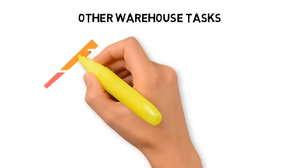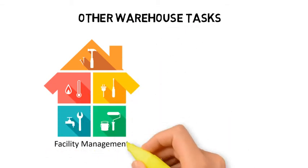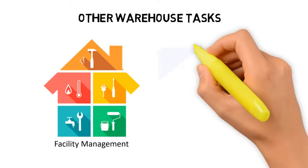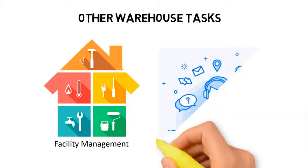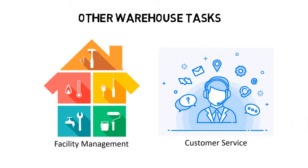Besides the tasks related to managing the inflow and outflow of products, there are also numerous other tasks performed by people in the warehouse. A significant amount of work goes into facility management, including taking care of lighting, heating, air conditioning, water, electricity, toilets, pest control, cleaning and waste disposal. Very often, there will also be a customer service team located within the warehouse that serves as an interface with the customers. They take orders, handle customer inquiries, expedite priority shipments, track and trace shipments, provide proof of delivery, and may also do billing.